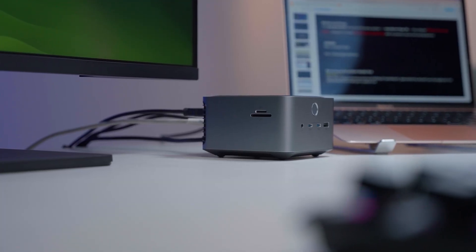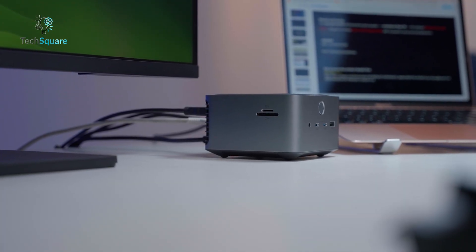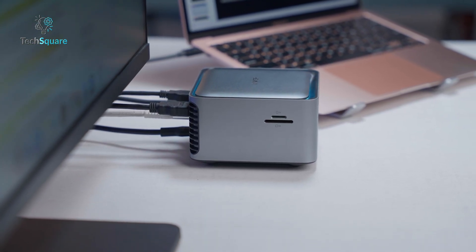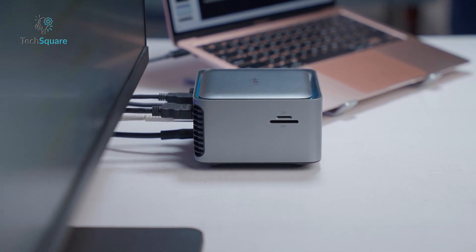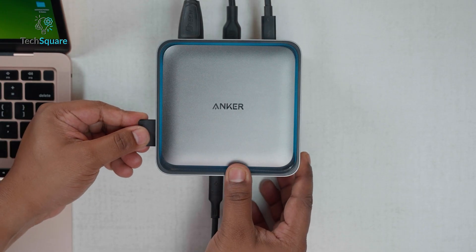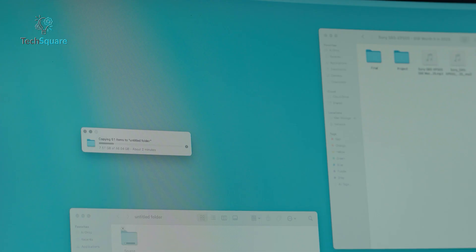The Thunderbolt 5 Dock is expensive — sometimes double the cost. But for high-end creators and power users, the time saved and performance gained easily justify the investment. Think about it: if Thunderbolt 5 saves you 10 minutes per file transfer every day, that adds up quickly.